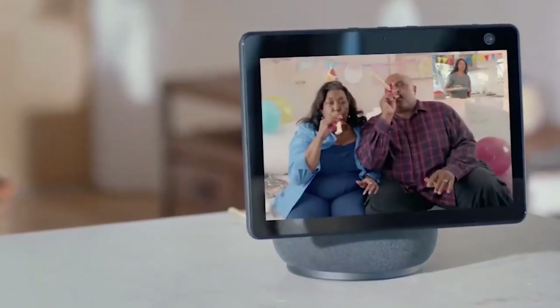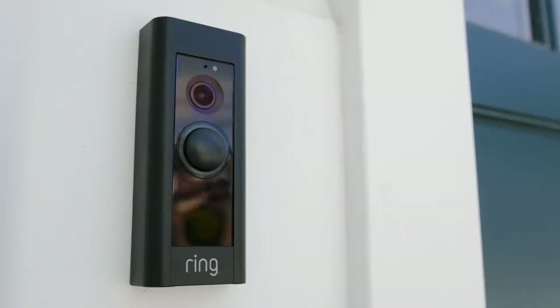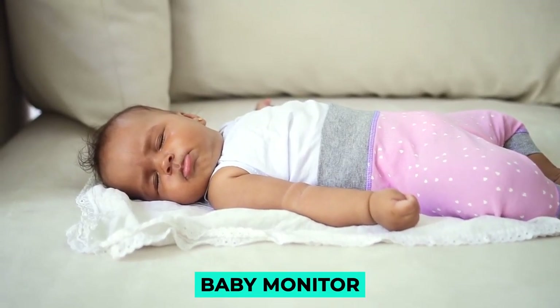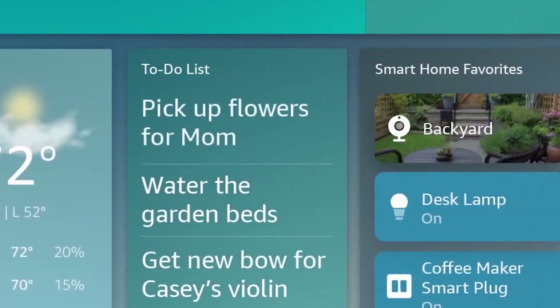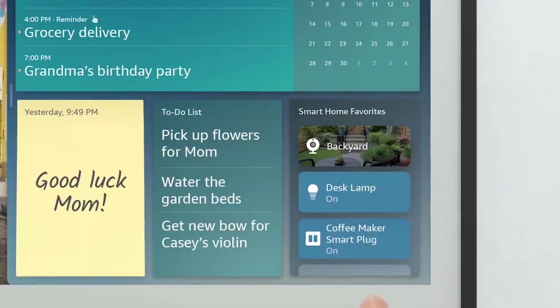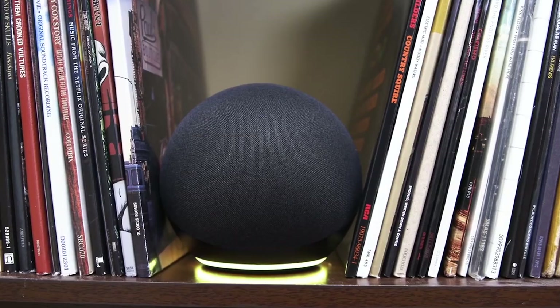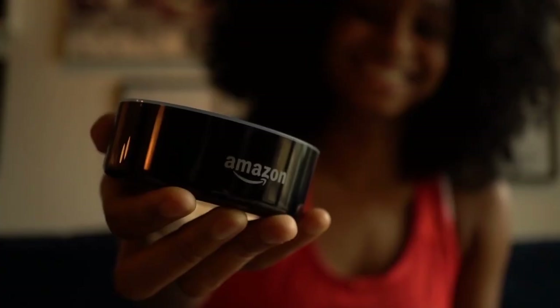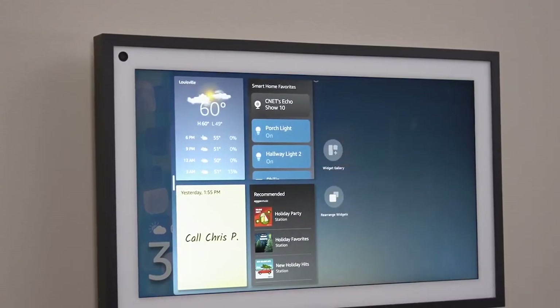The Echo Show 15 works similarly to Amazon's other smart displays and Fire TV devices, allowing you to stream a live feed from home security cameras and video doorbells on screen. The stream can be viewed as a picture-in-picture window, useful for monitoring a baby via a baby monitor. The Echo Show 15 is also compatible with Alexa Guard, which listens for sounds like glass breaking and smoke alarms. In coming months, Echo devices will learn individual sounds, allowing users to create Alexa routines — for example, detecting a doorbell or sliding glass door — and trigger smart home devices in response. A dedicated smart home widget will make controlling frequent devices easier without excessive screen taps.